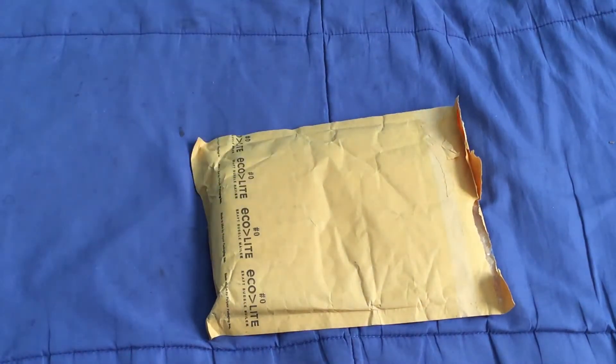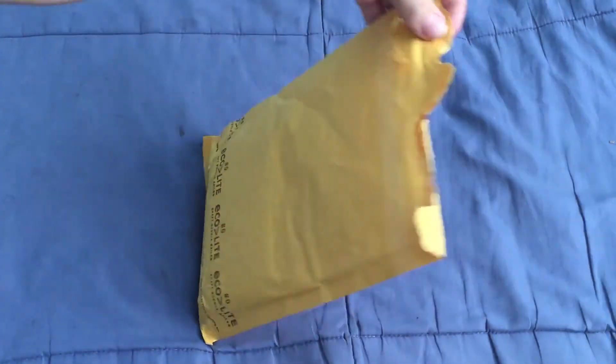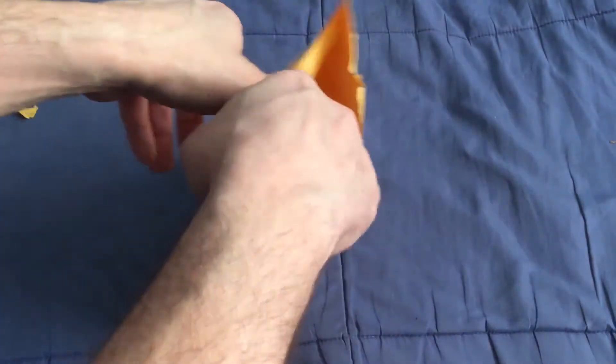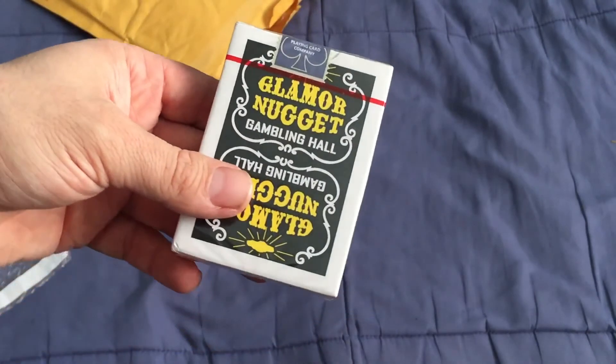Because I have another one that's on the way — I hope to see it tomorrow, Monday at the latest. Which I actually ordered before this one, but the other one actually shipped before this one did. So it's kind of weird that this one came first. But anyways — we got one deck. I've been wanting this one for quite some time. I'm glad it was finally made available. It is the Gold Glamour Nuggets.